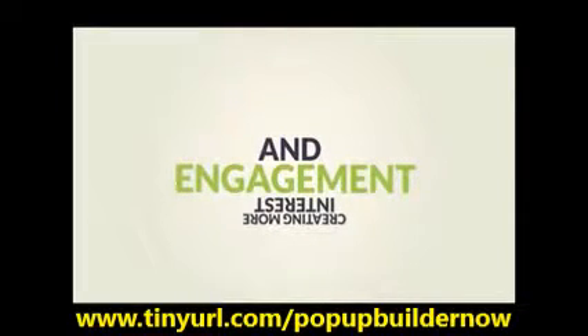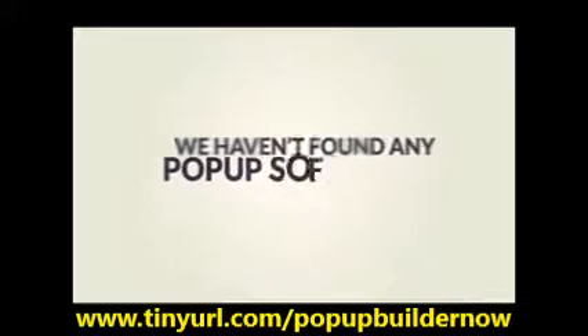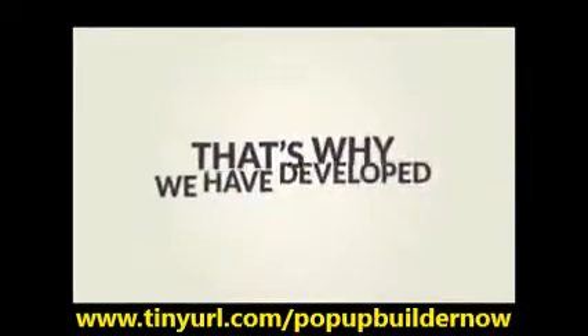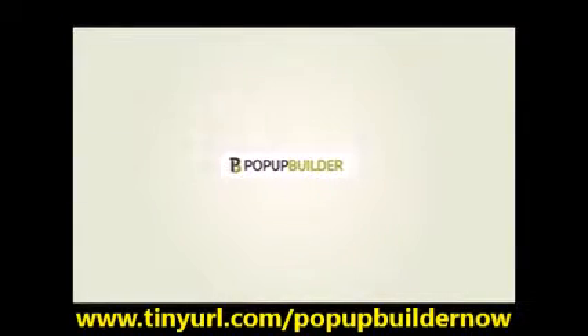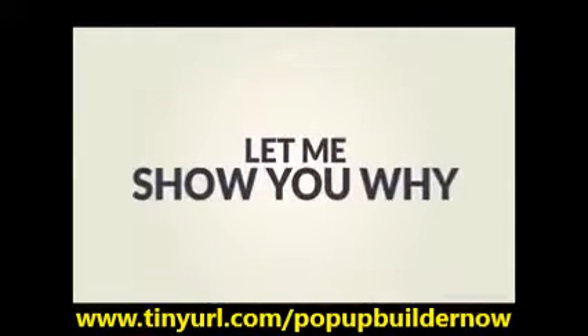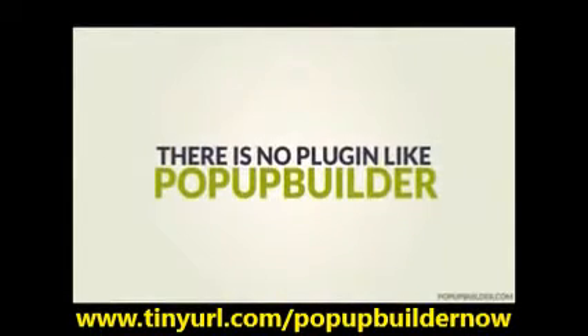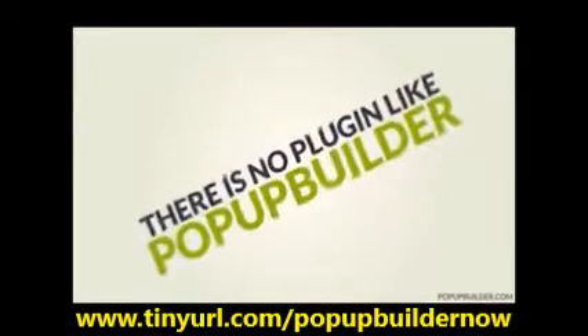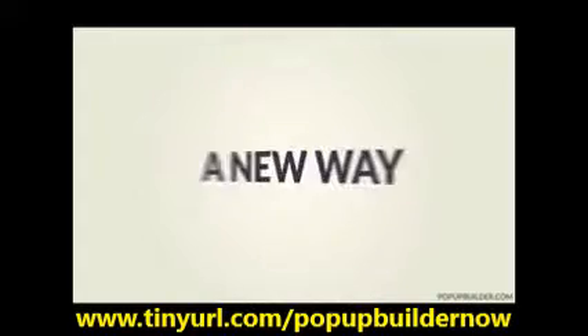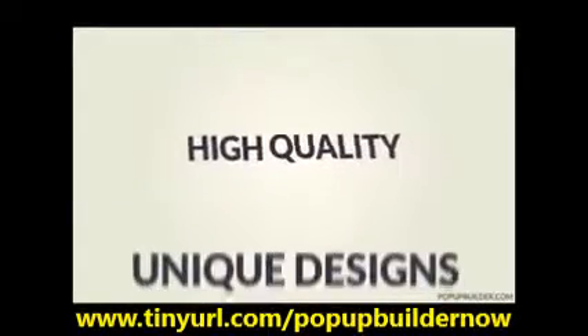Being in the online business ourselves, we haven't found any popup builder that takes advantage of the modern web technologies and satisfies today's needs. That's why we have developed Popup Builder, which is by far the best and most complete WordPress popup system. Let me show you why there is no other plugin in existence like Popup Builder. Instead of just releasing yet another popup plugin, our developers wanted to do something different, so we decided to come up with a way to create high-quality, unique designs while giving you complete control over your popup's behavior.